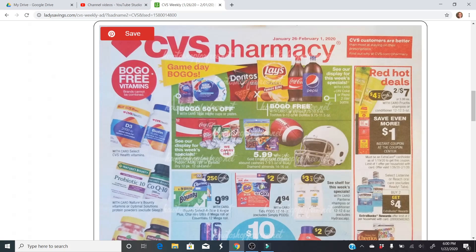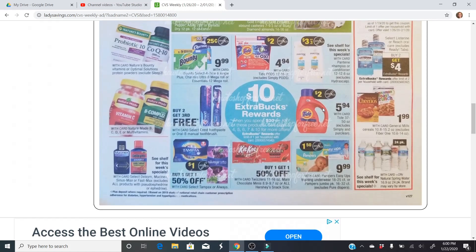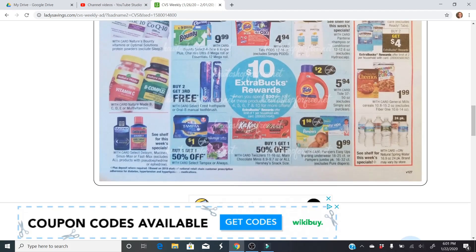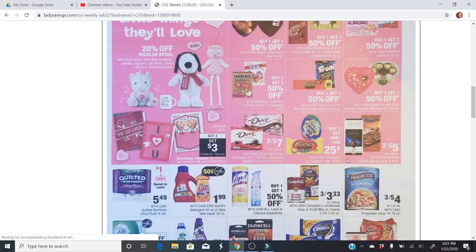There's a spend $30, get a $10 extra buck deal next week, which is awesome. It's going to include the smaller Tide, the 37 to 50 ounce. We have a $2 coupon coming in the February P&G insert on Sunday, January 26th — make sure you grab a newspaper and check your inserts. We should be getting three inserts on Sunday. Tide Pods are also included. The Pantene is not the best deal this time because we only have a $3 off three coupon — typically we get $5 off three. Pampers are included, on sale at $9.99, with a $1.50 off coupon in the Sunday paper as well.